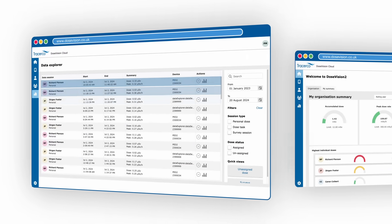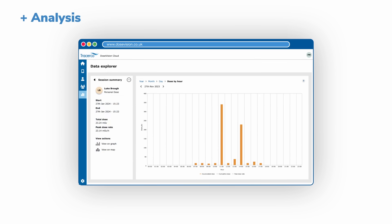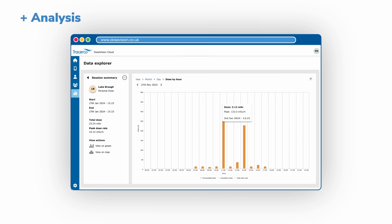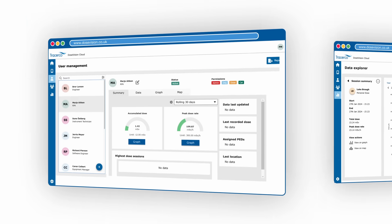Analysis allows you to drill down in granular detail any unusual results, such as historical trends, which help to investigate incidents and identify areas for improvement in procedures or worker training.